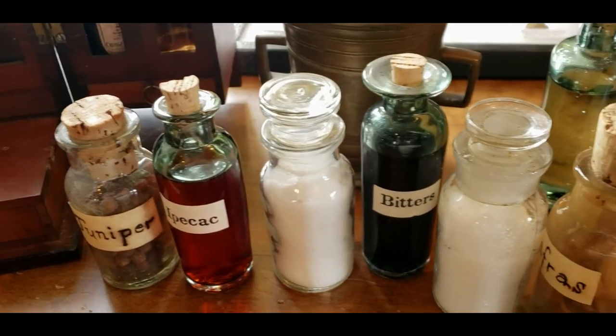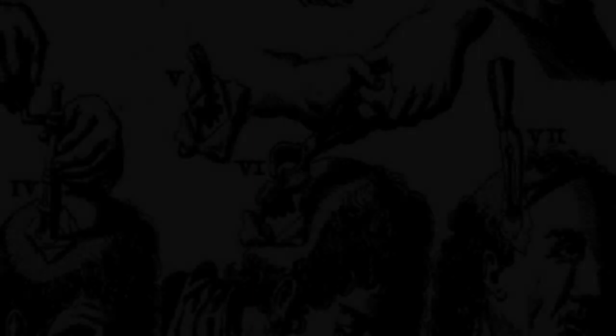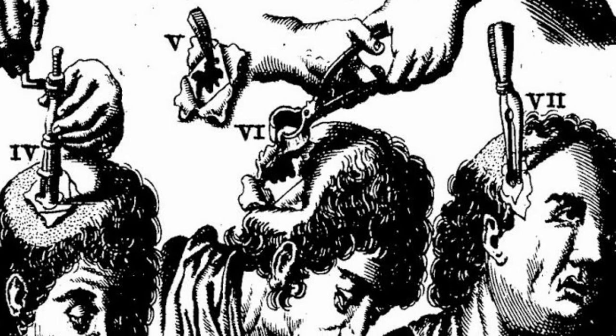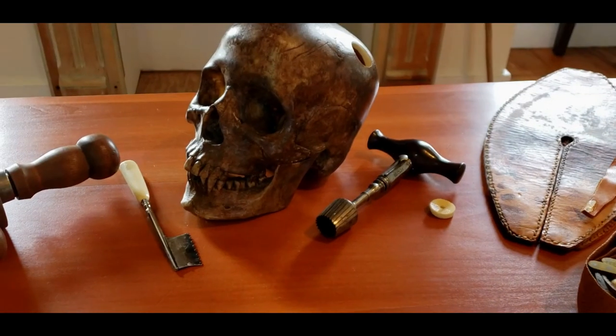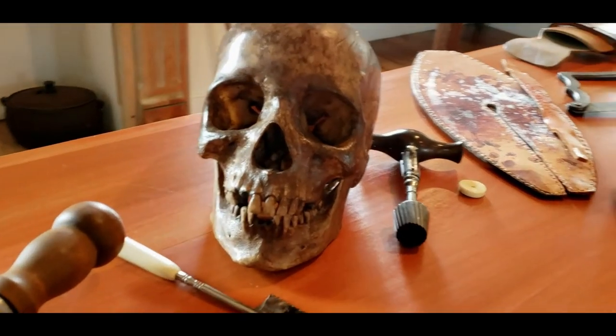One thing we forgot to mention — as it will be another program in itself — is that there was no anaesthetic in the 18th century. So all of this was done while the patient was awake, feeling every cut, the sound and the grind of the skull being bored into, feeling the cool air on the brain.